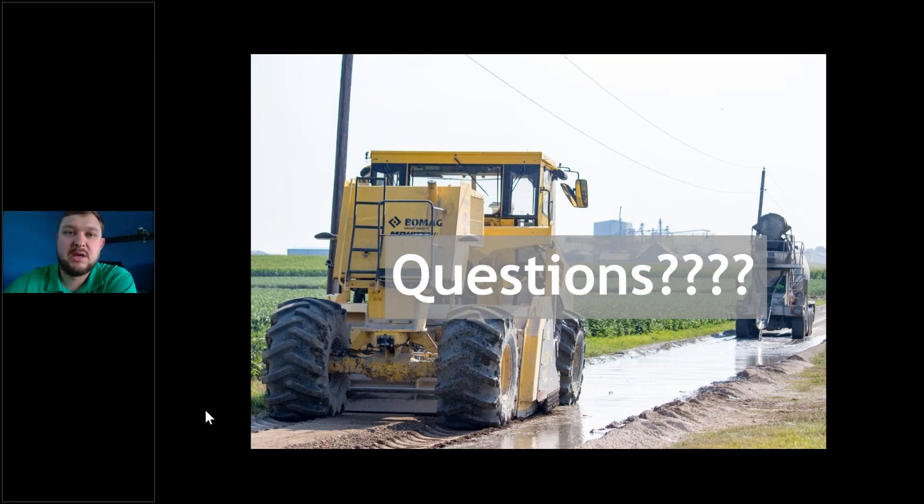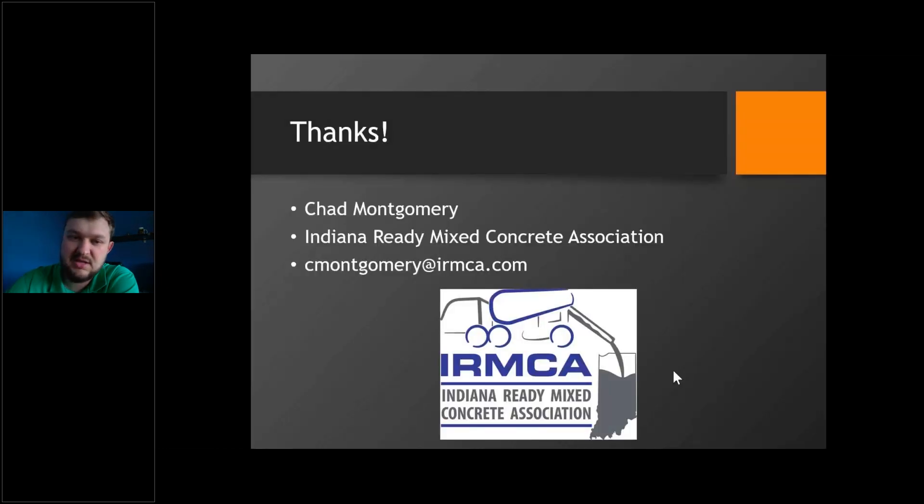If anybody has any questions, I'm happy to address those. I'm available at no cost to consult on your projects. Here's my contact info — we'll open it up for questions.